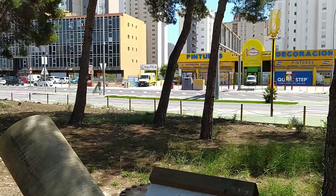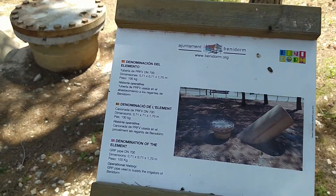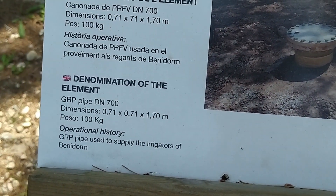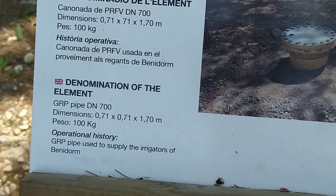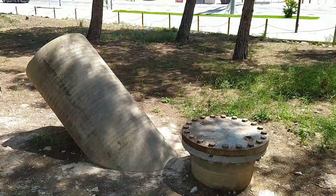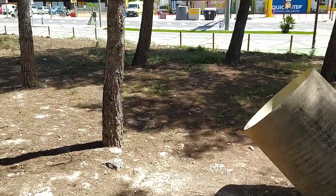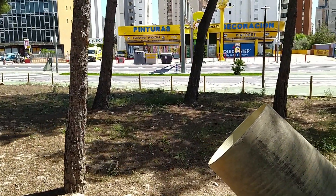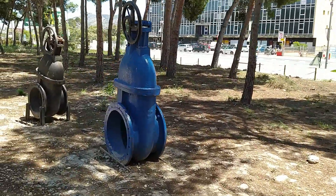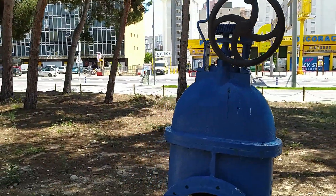Got some more old machinery here. You can pause the video here to read a bit of the history about it — it's basically like a big pipe. Imagine that would have been used for getting water to Benidorm. Some more stuff here as well guys, looks cool.